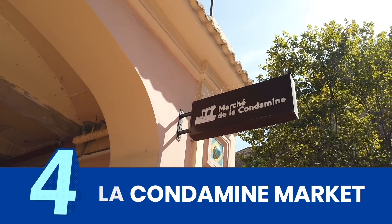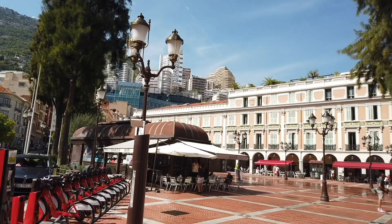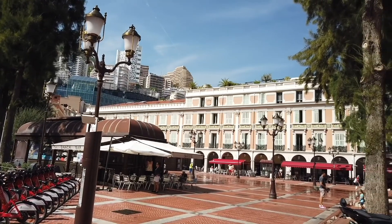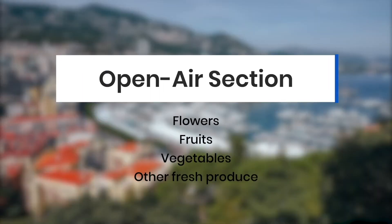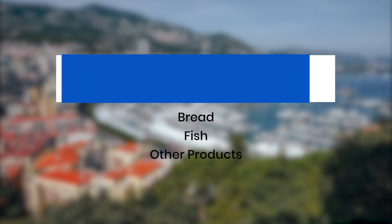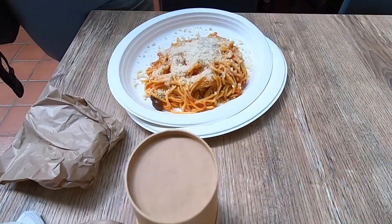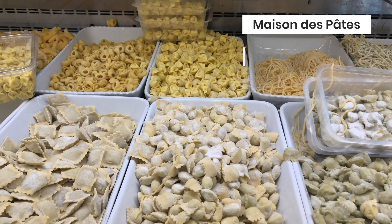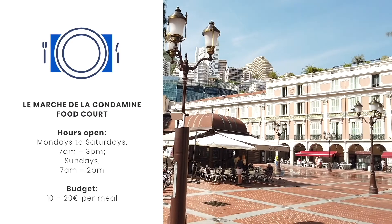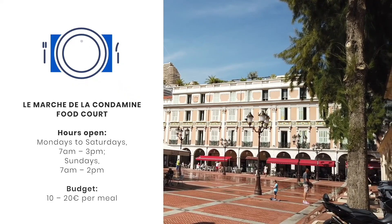Le Marché de la Condamine is one of the two main marketplaces in Monaco, the other being Monte Carlo Market. Established in 1880, La Condamine Market currently has two main sections: the open-air area at Place d'Armes and a covered hall. The open-air section is where you'll find local traders selling flowers, fruits, vegetables, and other fresh produce. Inside the hall, you'll find bread and fish among others. The best part for tourists is a relatively budget-friendly food court where you can grab a quick lunch. Create your pasta dish at Maison de Pâtes or sample socca from Chez Roger. It's bursting with tasty options, so make the rounds first before queuing. When you have your meal, find an empty seat at one of the shared tables.